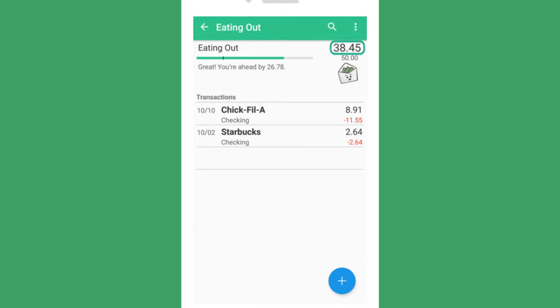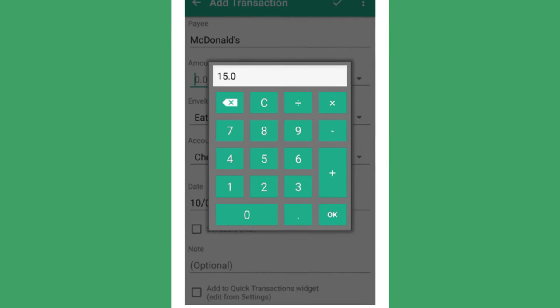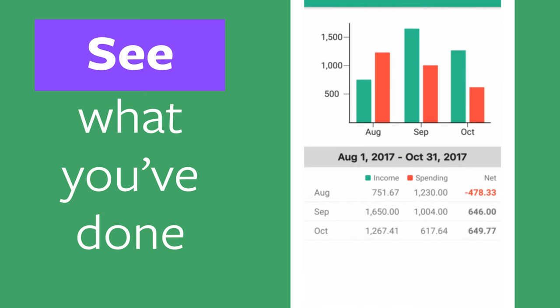Know how much you have left to spend and track where your money goes. See what you've done and adapt along the way.